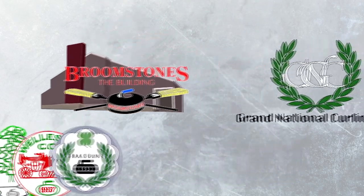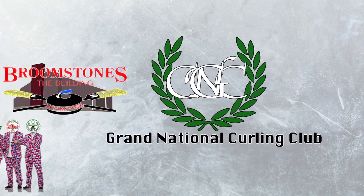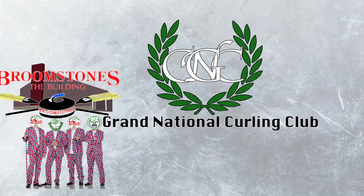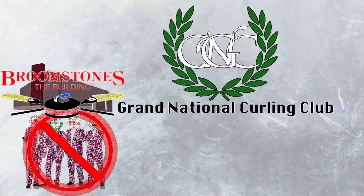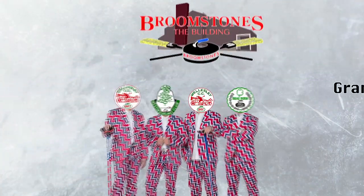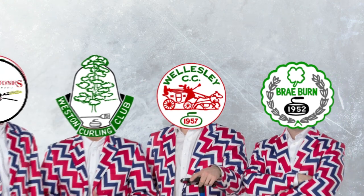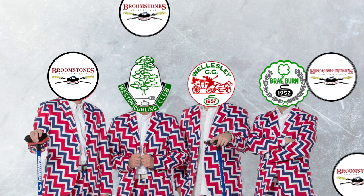But what made them come together? Basically, it wasn't until the GNCC — that's the Grand National Curling Club — instituted the rule that any curling team wishing to compete for nationals must come from the same club. Consequently, in 1992, the leading members of Weston, Wellesley, and Brayburn decided to create a fourth curling club. That was Broomstones. The season of 1993 to 1994 was the start of what we have today: the Broomstones Curling Club.